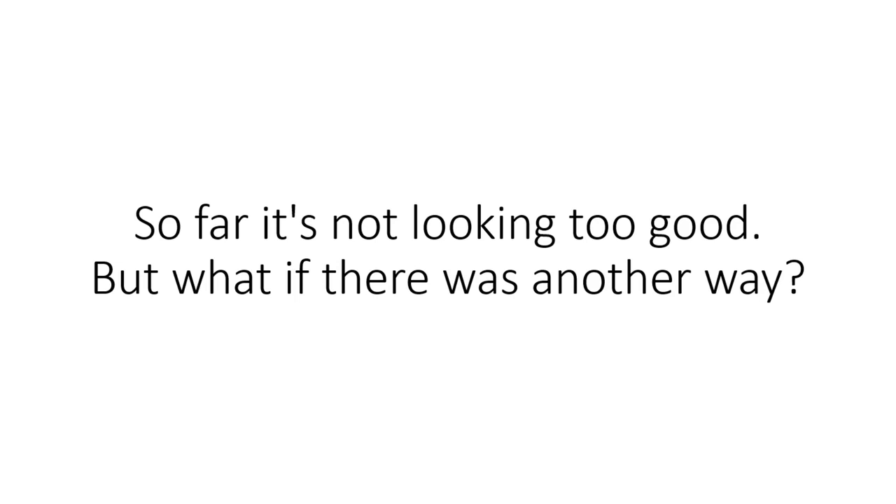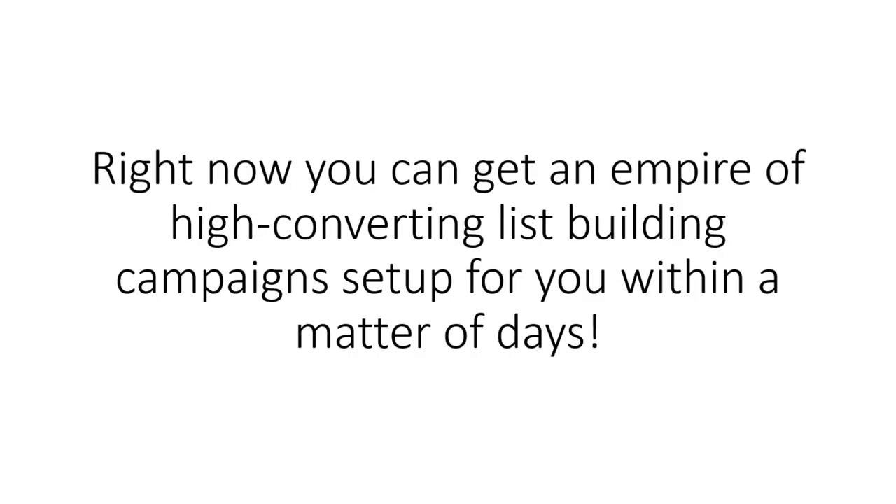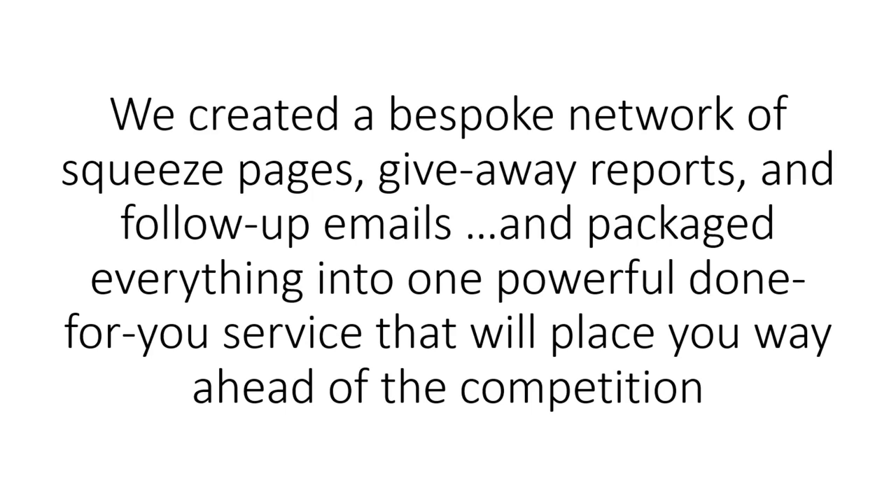But what if there was another way? What if you could have everything done for you? Right now, you can get an empire of high-converting list-building campaigns set up for you within a matter of days. We created a bespoke network of squeeze pages, giveaway reports, and follow-up emails, and packaged everything into one powerful done-for-you service that will place you way ahead of the competition.